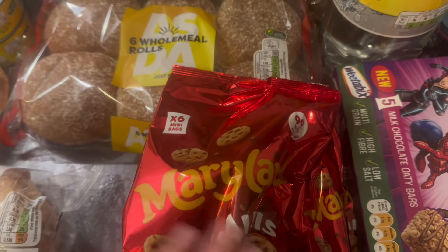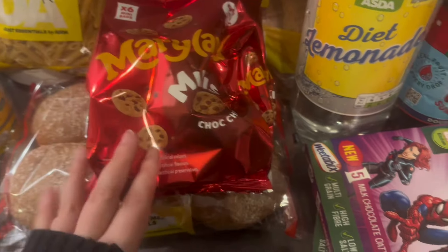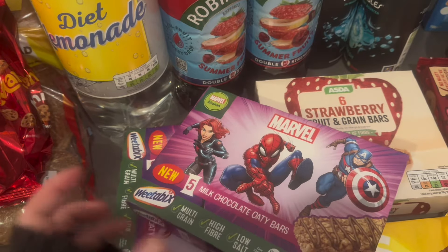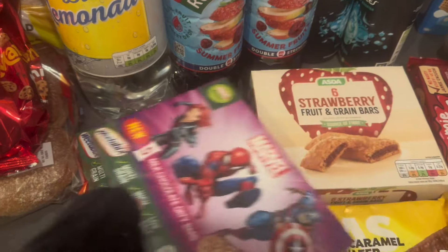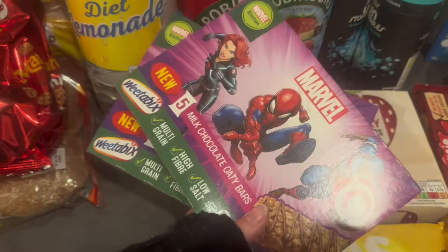Some pizza bread for my lunches, some rolls for Adam's lunches, and some wholemeal bread as well. And Maryland cookies — these are one of Albie's favourites; he really likes these for nursery or after nursery. They're one of albie's favourite snacks and I think they're only a pound for a pack and you get five in there, so these are a staple in our house at the moment.